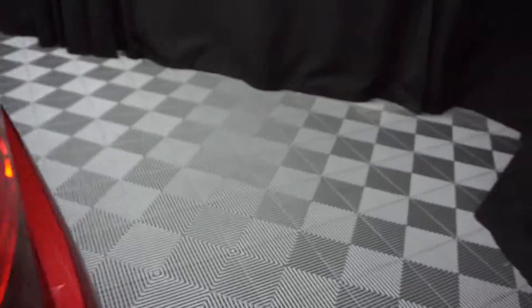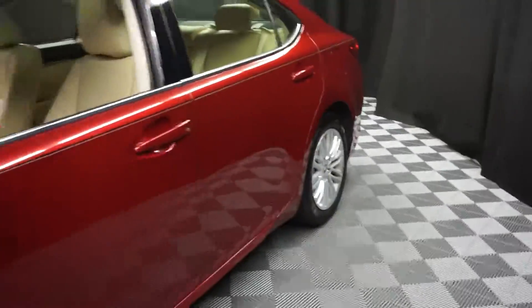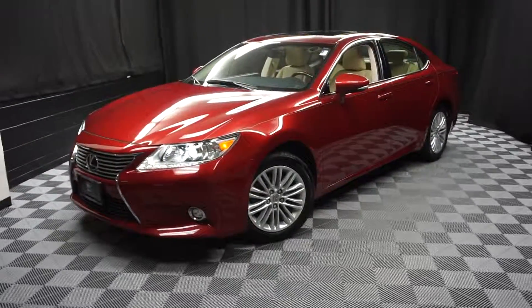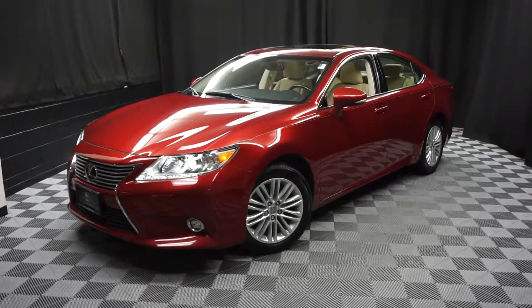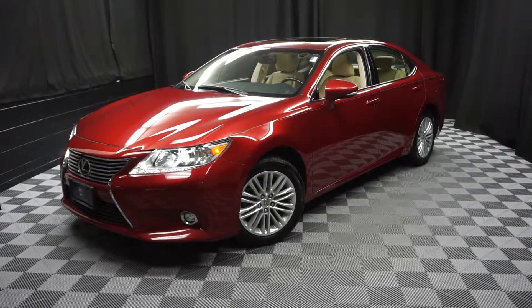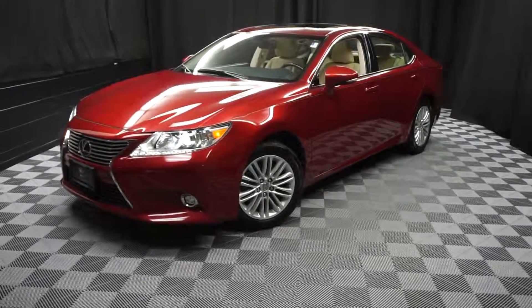Looking for more information on this ES350 or any of the other most 100 vehicles in our pre-owned inventory? In our 90,000 square foot pre-owned showroom, when you come here to Lexus at Wilmington, you do your car shopping indoors to avoid the elements of the weather. Stay warm, stay cool, stay dry — shop inside at Lexus at Wilmington. Go to LexusatWilmington.com for more information.